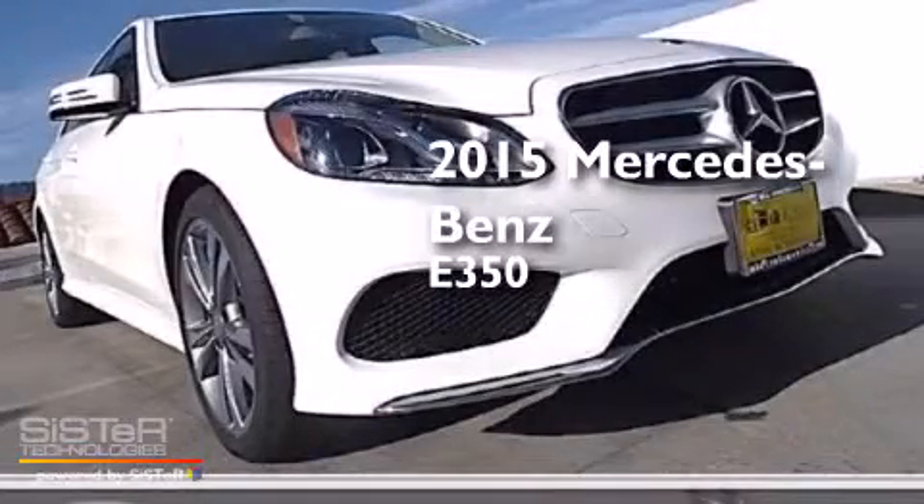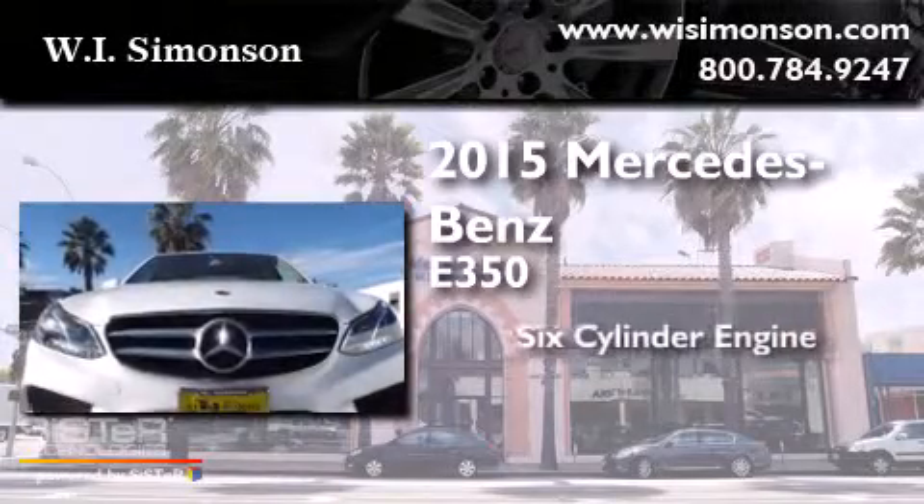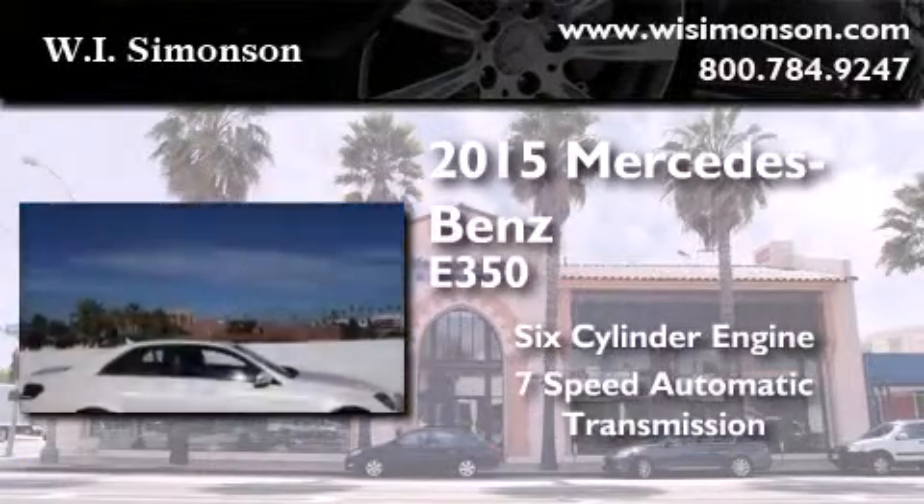This is a brand new 2015 Mercedes-Benz E350. It features a six-cylinder engine and a seven-speed automatic transmission.